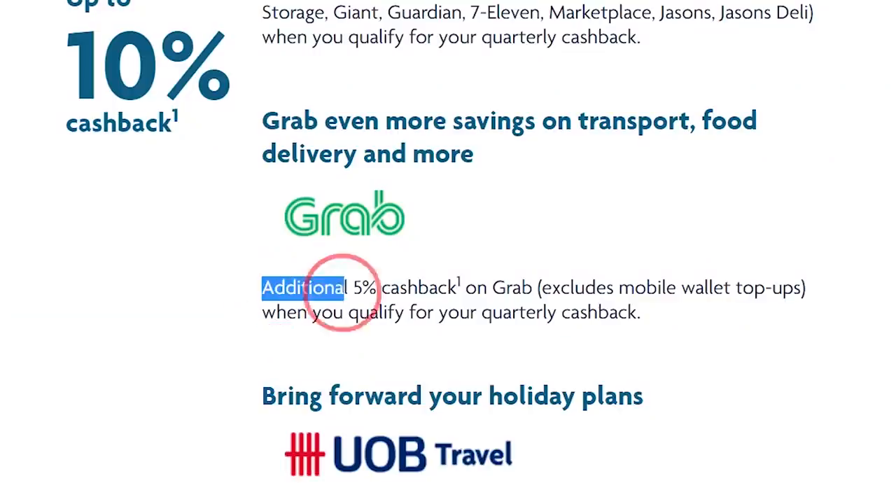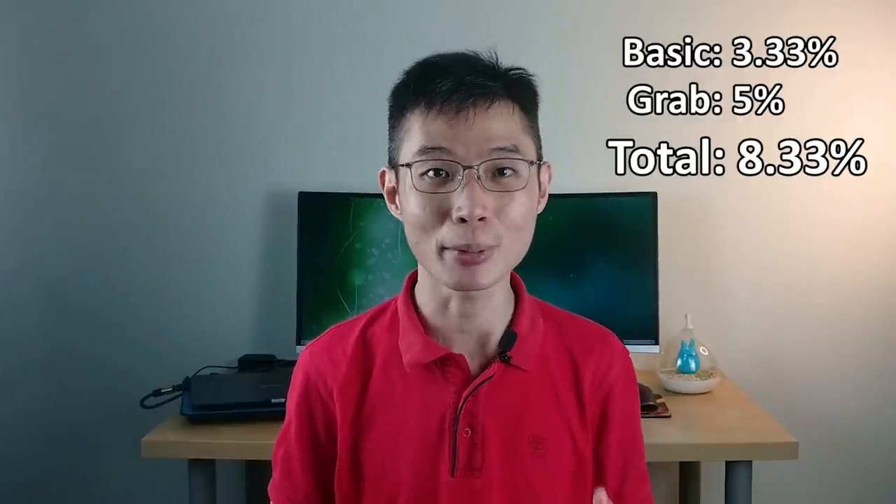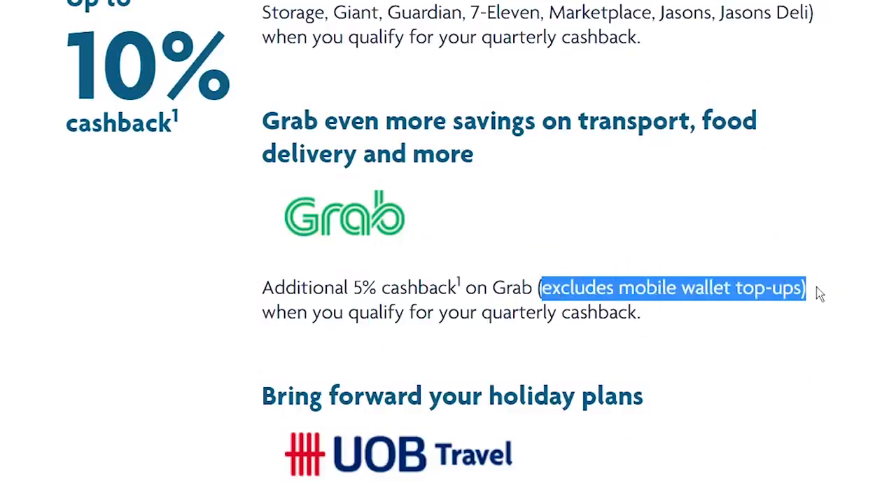Now onto the real stuff that makes this card so good. First, you will earn an additional 5% on Grab expenses — like Grab taxi or Grab food. For example, if you hit a minimum spend of $500, you earn a basic 3.33% cashback, plus an additional 5% on Grab expenses, giving you a total of 8.33% on Grab. Take note that this cashback does not apply to mobile wallet top-ups — otherwise it would be way too overpowered.